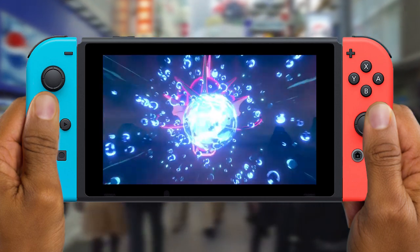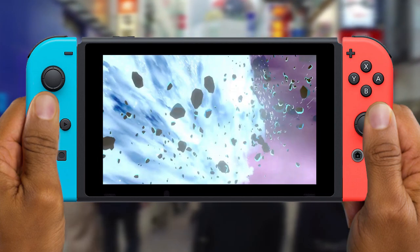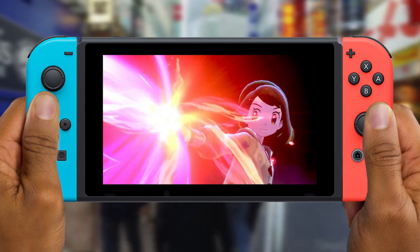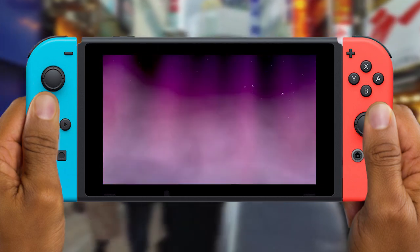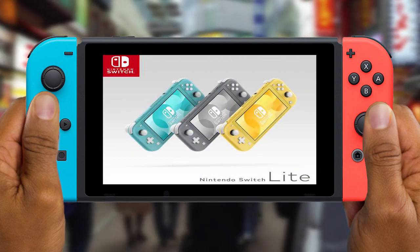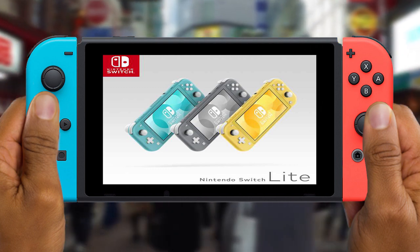This is a perfect system for a house full of kids, or if you just want something smaller. It's not too big — much bigger than your phone — and you can slip it easily in your back pocket and game on the go.